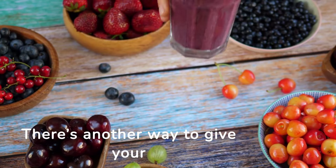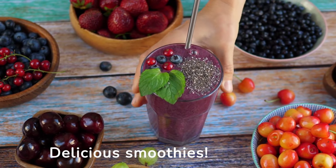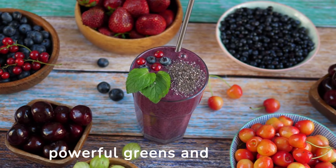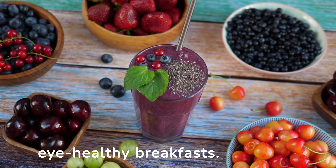There's another way to give your eyes the nutrition they need with berries: delicious smoothies. Berries are full of vitamins our eyes need to stay healthy. When you supplement those fruits with certain powerful greens and seeds, you can make delicious, eye-healthy breakfasts.